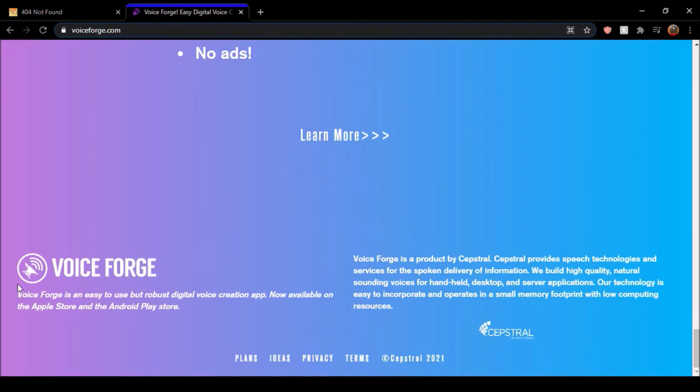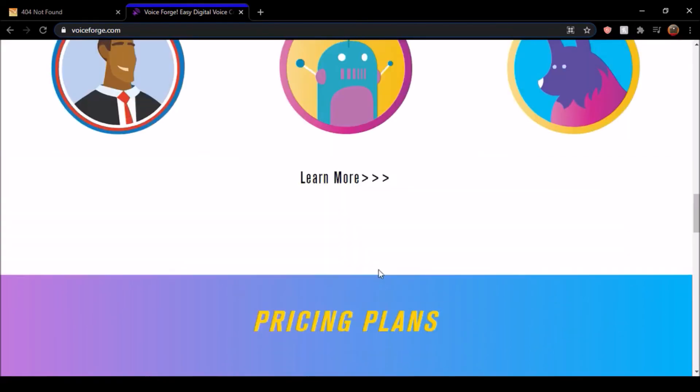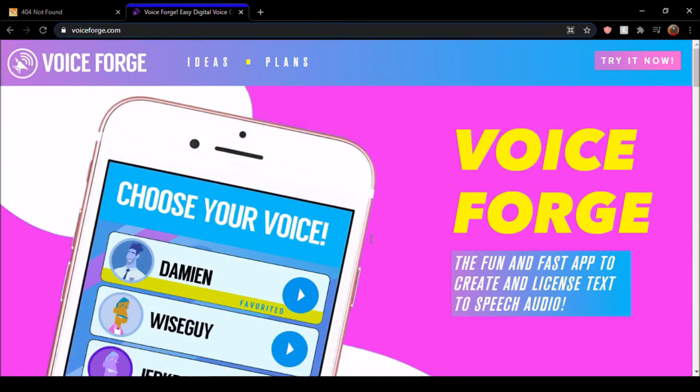It says right here, VoiceForge is an easy to use robots digital voice creation app, and it's available on the app store. It's also on Android — I forgot to mention that earlier. It's a product of Capstrol. They have their website as well, and they recently redid it — you can see the copyright by Capstrol 2021. So VoiceForge did a lot of renovations. If you want to check out their new website, I'll put a link in the description. And now I'll let you guys see what the app looks like.